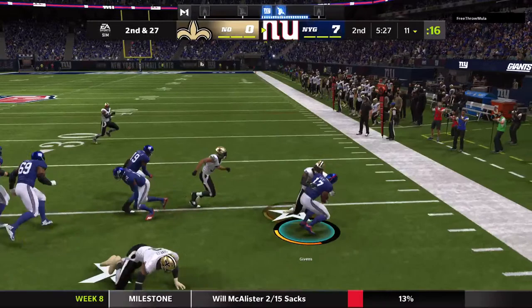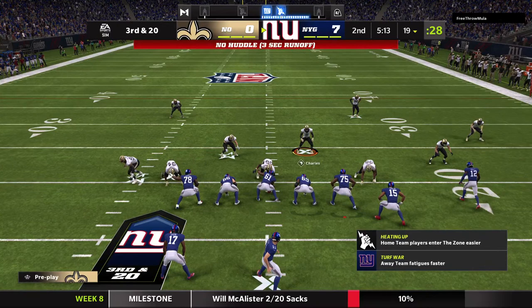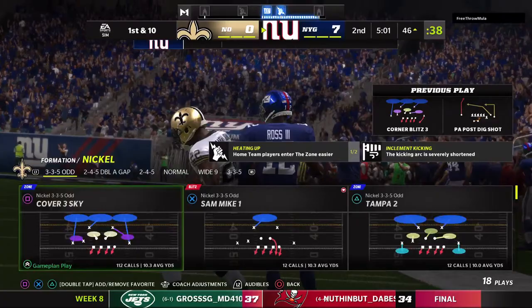A nice gain there as he'll be taken down just shy of the 20. Now on third and long, they'll look to throw. That's complete to John Ross, and he'll be taken down, but not before they work it across midfield. A big play that time through the air — 35 yards.